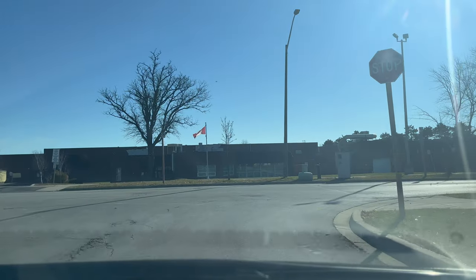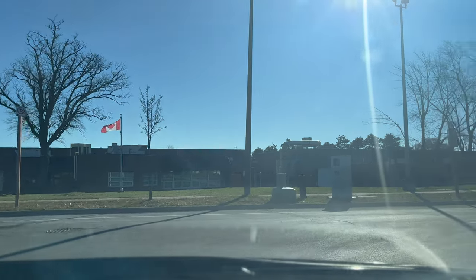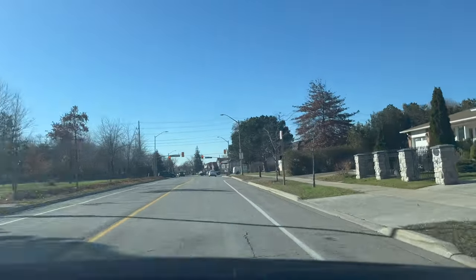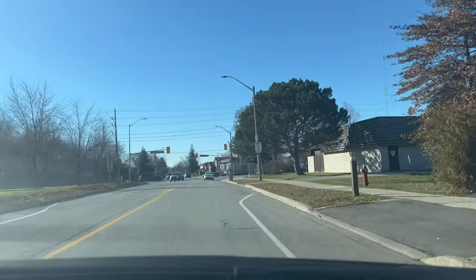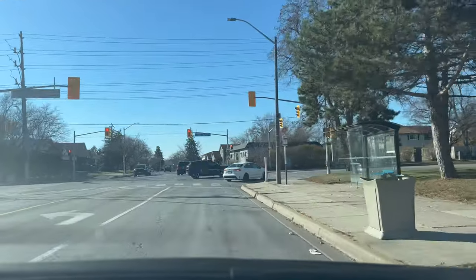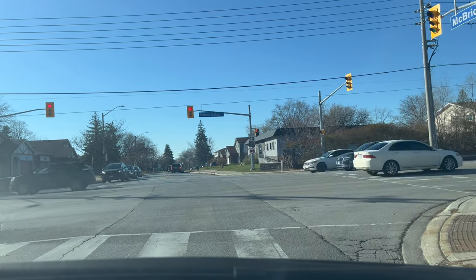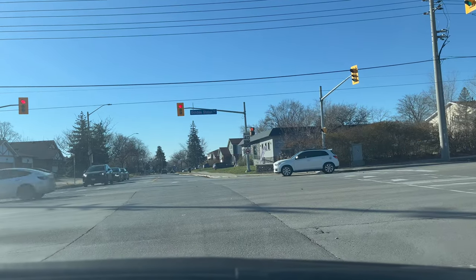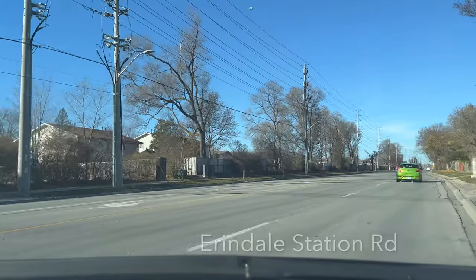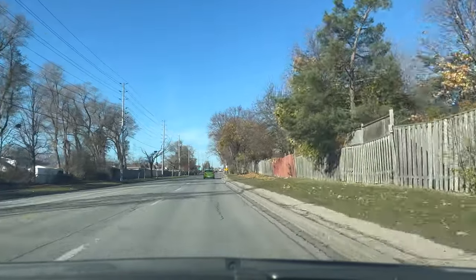Now we are going to turn right onto McBride Avenue. The speed limit on McBride Avenue is 30 kilometers per hour. Make sure you maintain the speed limit, drive in the middle of the lane, and do not cut the cycle lane. Now we are going to turn right onto Arendelle station road. If it is a red light, consider it as a stop sign — stop for three seconds, look for oncoming traffic, and proceed when it is safe to do so. The speed limit on Arendelle station road is 60 kilometers per hour.